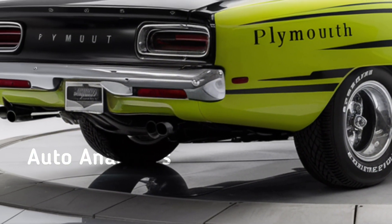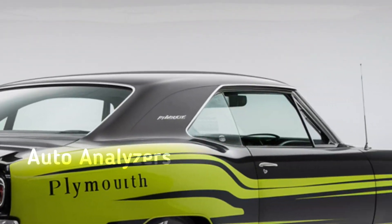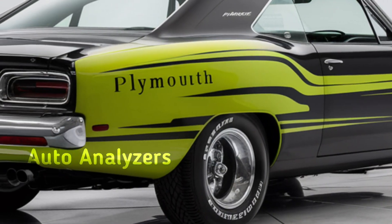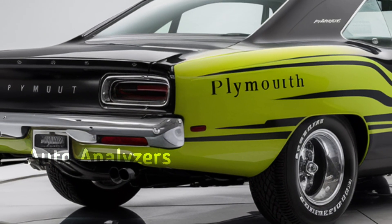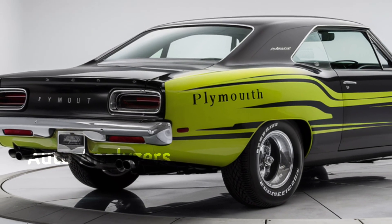This monster delivers a jaw-dropping 750 horsepower and over 700 lb-ft of torque. Whether you're on the street or the track, this thing roars with authority. It's paired with an eight-speed automatic transmission that offers both smooth cruising and explosive acceleration when you need it.